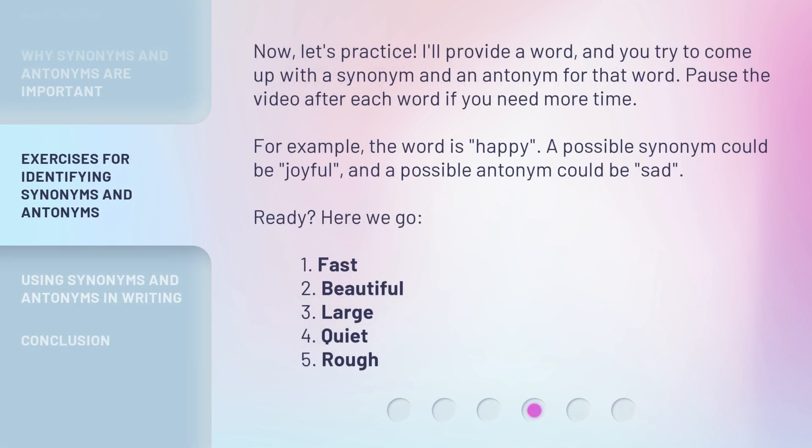Now, let's practice. I'll provide a word and you try to come up with a synonym and an antonym for that word. Pause the video after each word if you need more time. For example, the word is happy — a possible synonym could be joyful and a possible antonym could be sad. Ready? Here we go. 1. Fast. 2. Beautiful. 3. Large. 4. Quiet. 5. Rough.